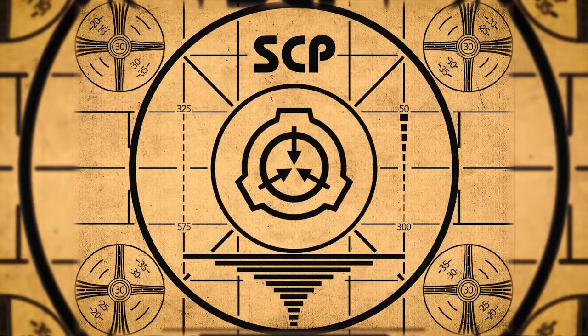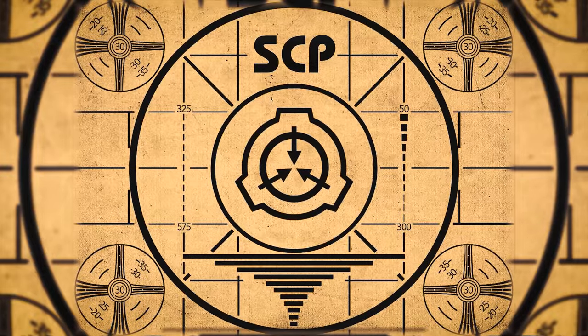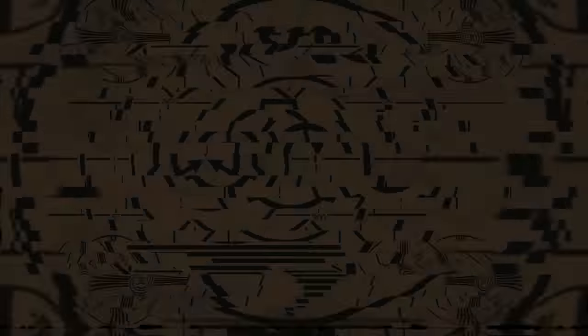Lesson complete. If you missed the previous orientation, go watch SCP-148, the Telekill Alloy, right now. Or for the complete course, watch this playlist.